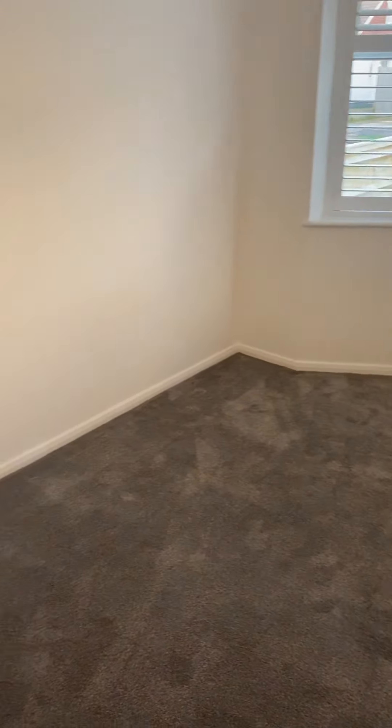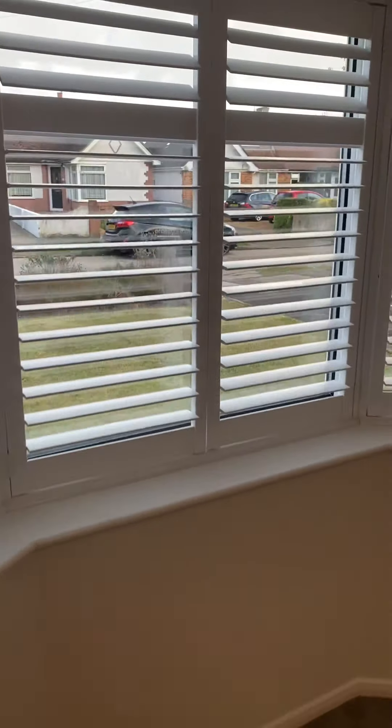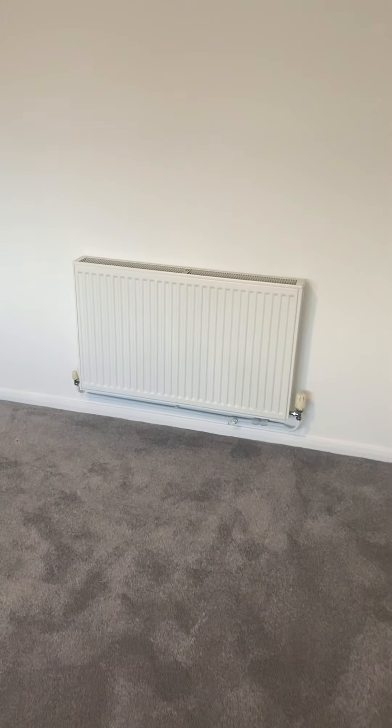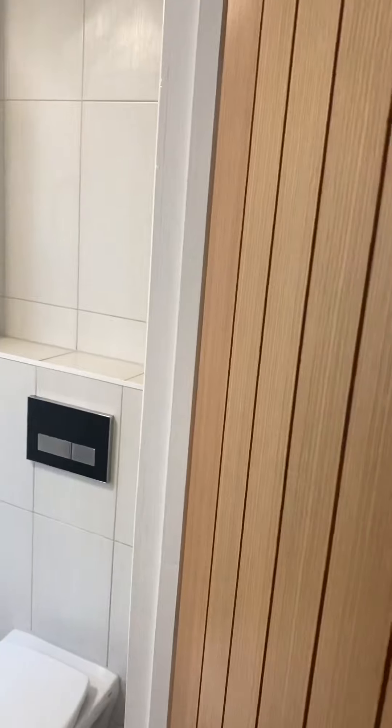Next to it is bedroom one. This bedroom measures four metres by 3.1 metres. As I say, this overlooks the front of the property.